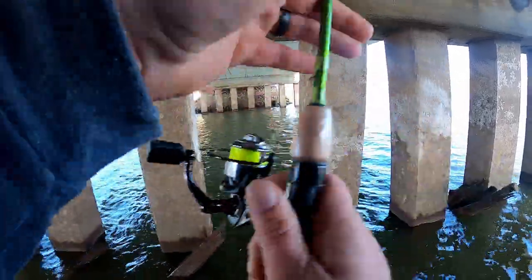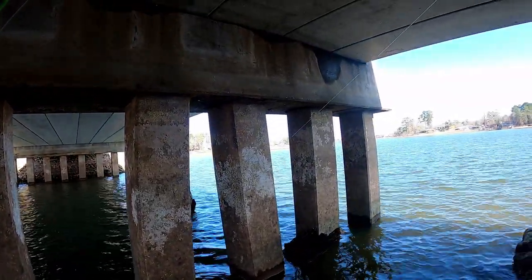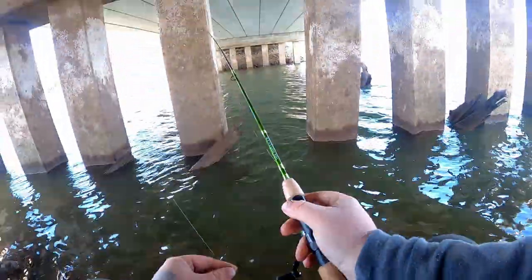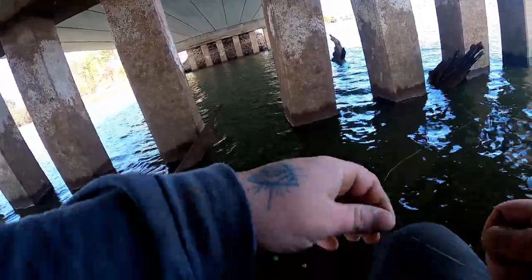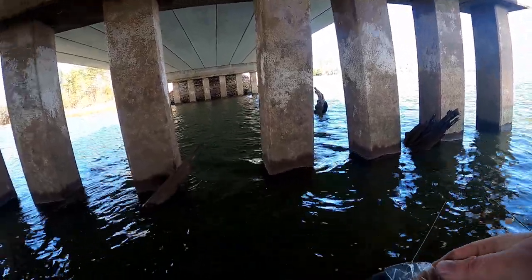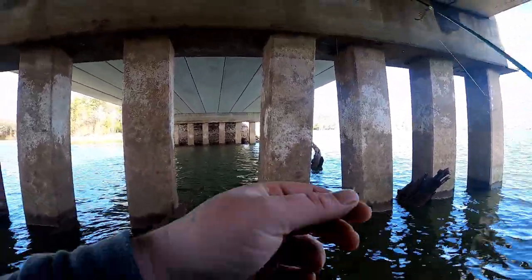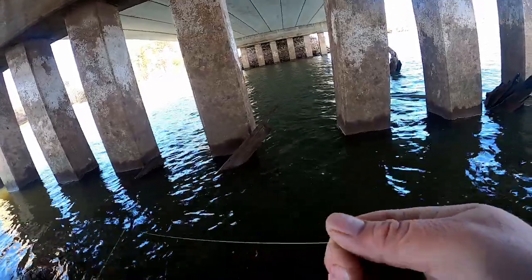Something down there keeps getting me hung — probably gonna pop this off and see if we can get it back. So today we tried pretty much any technique you can think of. Casting got the most fish, but I did catch one on a slip cork, which was a pretty random catch — it was just sitting out there and it went under. You can see from that fish the one we caught on the slip cork.